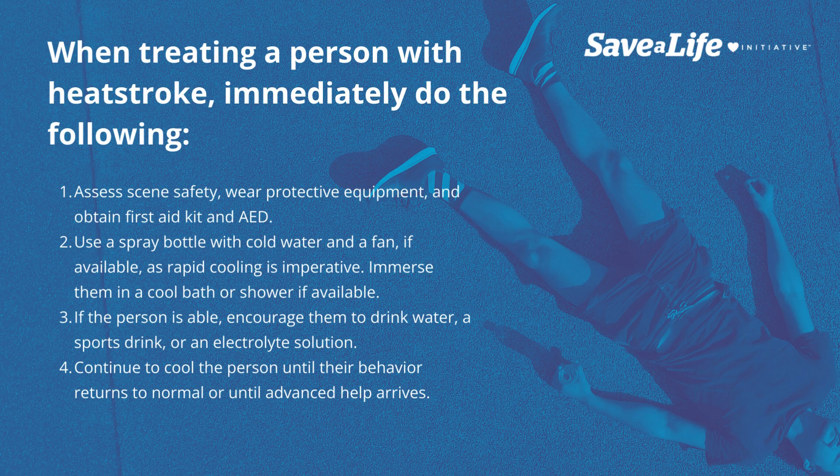Immerse them in a cool bath or shower if available. If the person is able, encourage them to drink water, a sports drink, or an electrolyte solution. Continue to cool the person until their behavior returns to normal or until advanced help arrives.